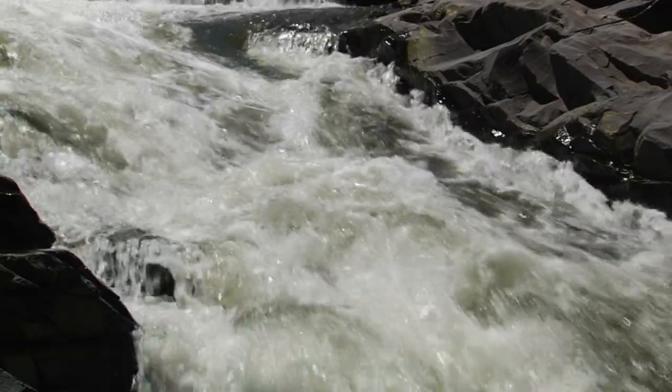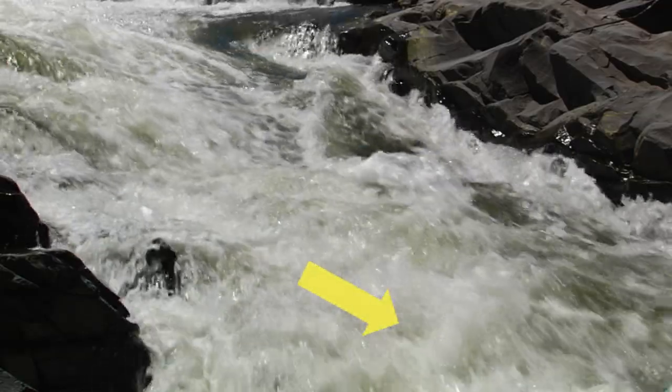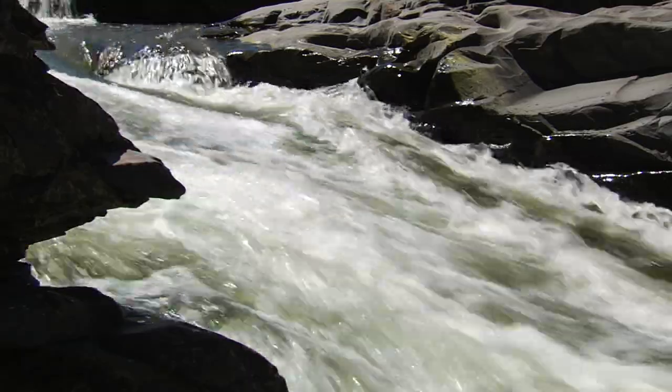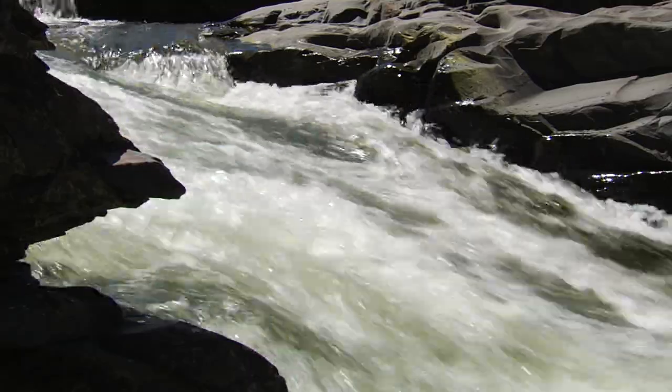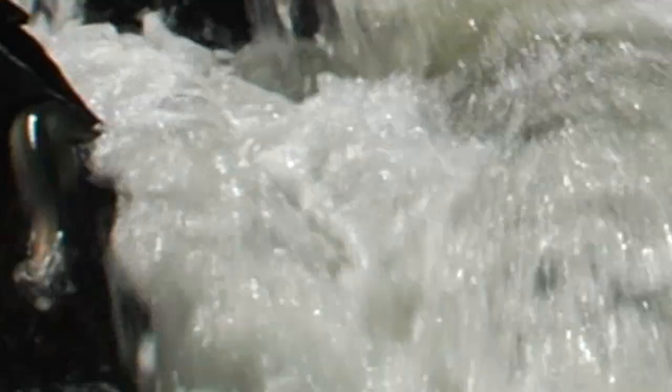When the water is high enough and maybe a little bit colder, they can actually swim up through and you would never see them. But it's only when the flows are at just the right level and the water temperature is warm enough for them to have enough energy and strength to actually jump out of the water that you'll actually see them.